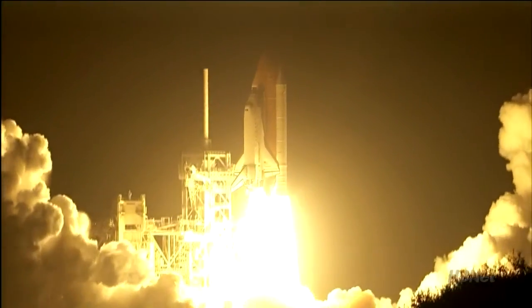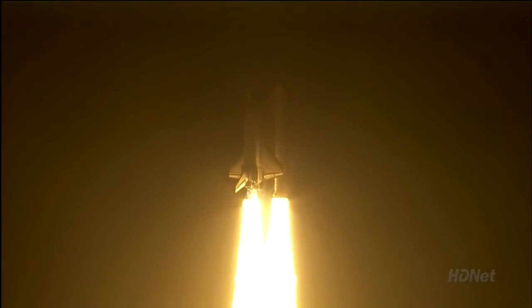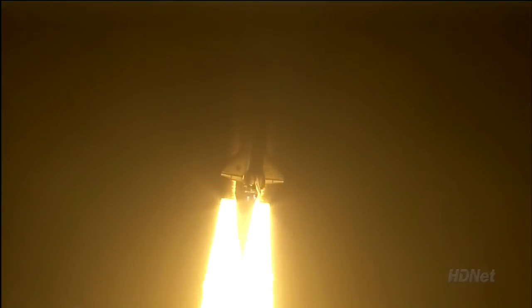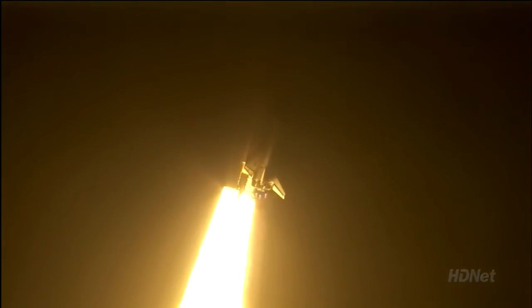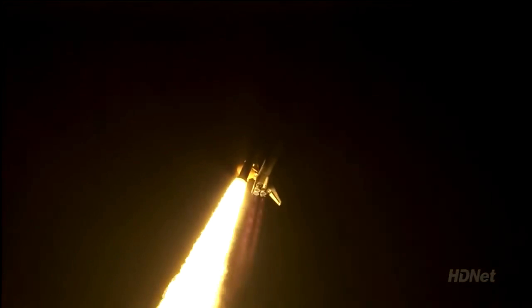Right now, in real time, she's about 7 and a quarter minutes into her flight and already going 12,340 miles per hour. Out of the external fuel tank, out of the main three engines of the space shuttle. We'll listen as they announce separation — you will see what appears to be the orbiter rising away, but in fact it's the external fuel tank with the camera falling away.